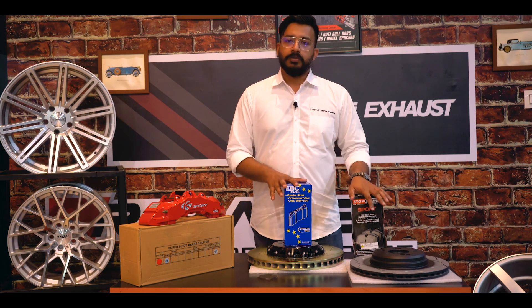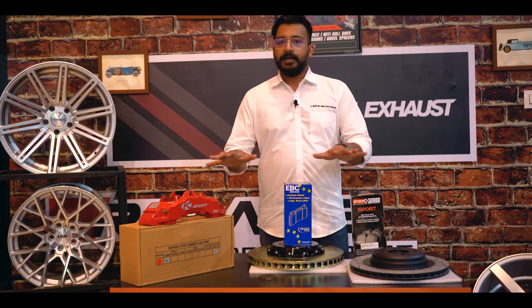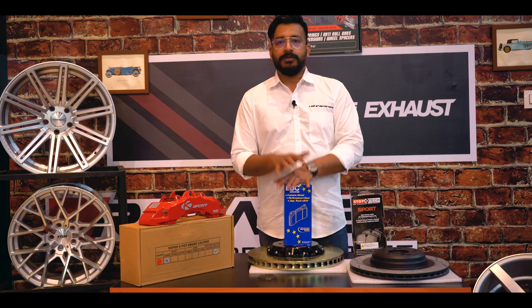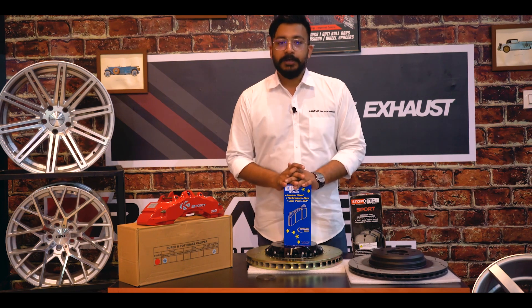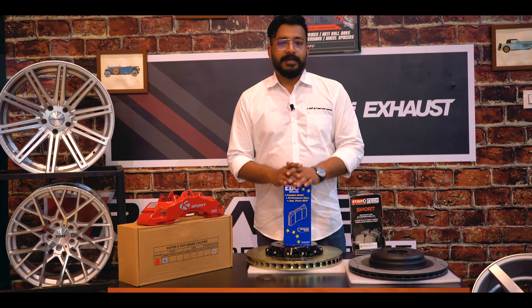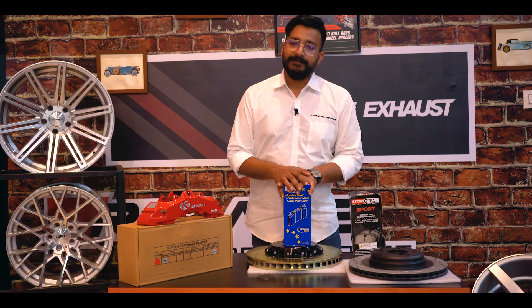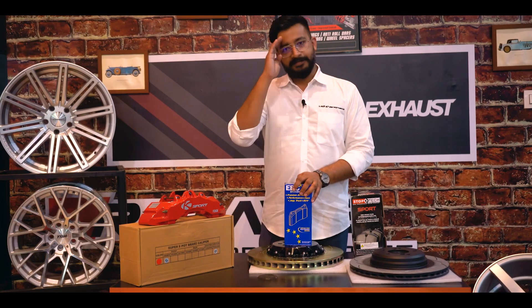Brakes — what kind of brakes should be used, what are the different types of brakes available in the market. Hope you like this video. You can definitely follow us on Instagram and please do subscribe to our channel. We will be coming with amazing and interesting videos. Until then, bye-bye.